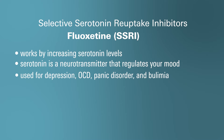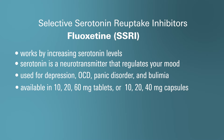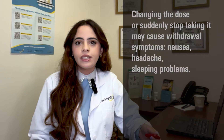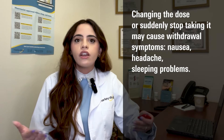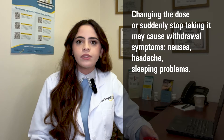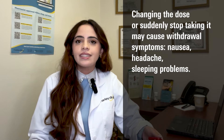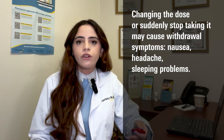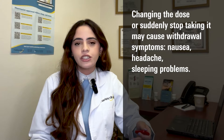This medication can be taken with or without food and is available in tablet form in 10, 20, and 60 milligram dosages, as well as in capsule form with dosages ranging between 10, 20, and 40 milligrams. It's important that you don't change your dose or suddenly stop taking fluoxetine without talking to your doctor first. Doing so can cause withdrawal symptoms such as nausea, headache, and sleeping problems. Follow your doctor's instructions to taper your dose slowly over a period of time to stop this medication completely.